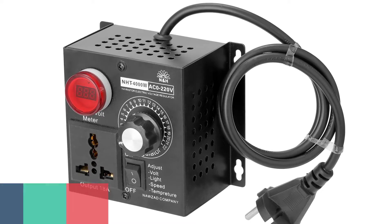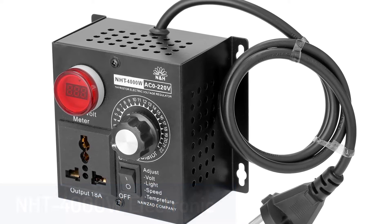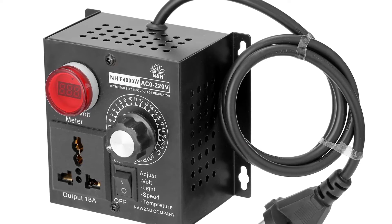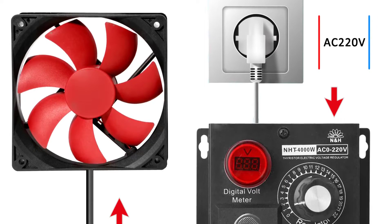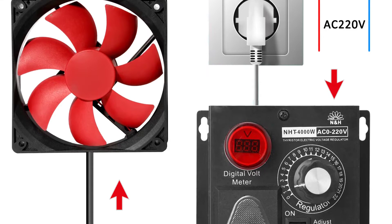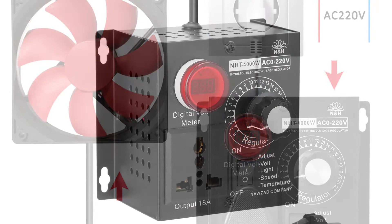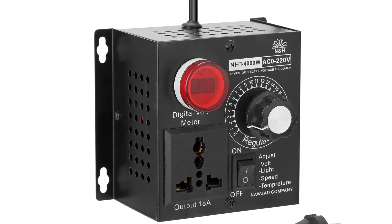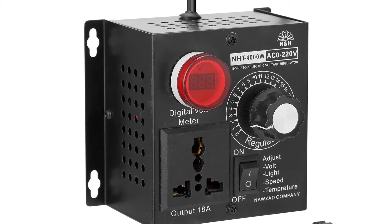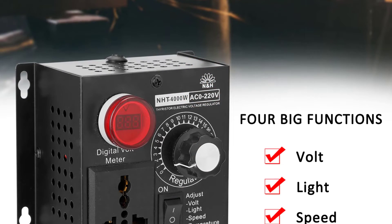Number 4: NHT 4000W Electronic Voltage Regulator. The NHT 4000W is a 4000W silicon electronics voltage regulator and machinery electric variable speed controller, AC 0V–220V, with a MOSFET power driver and a digital display. The unit is made from a bulk silicon single chip, supports PWM to achieve the best power efficiency, and is a highly stable DC-DC converter for various electronics applications.